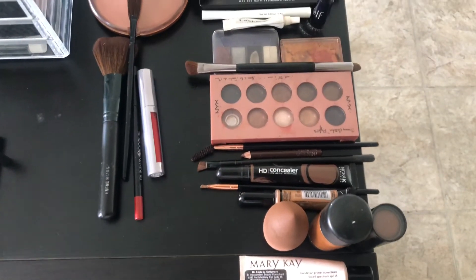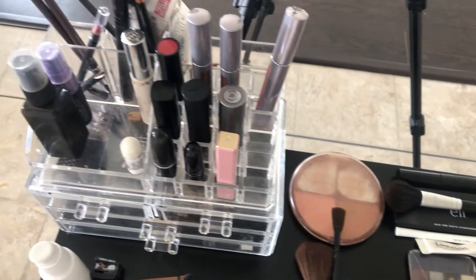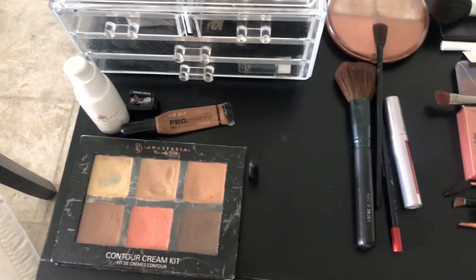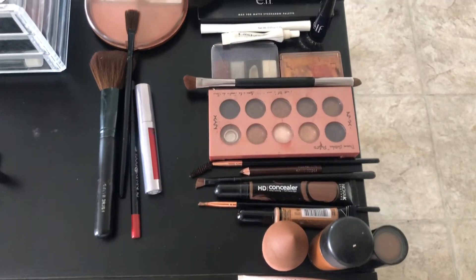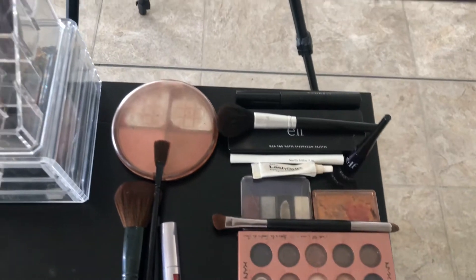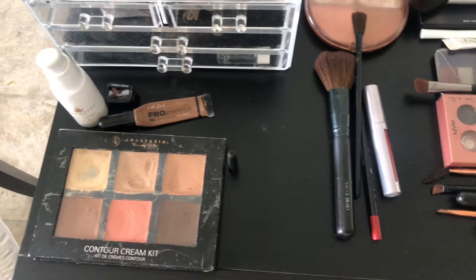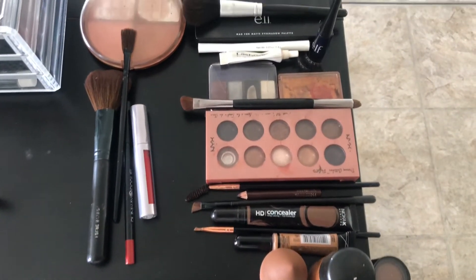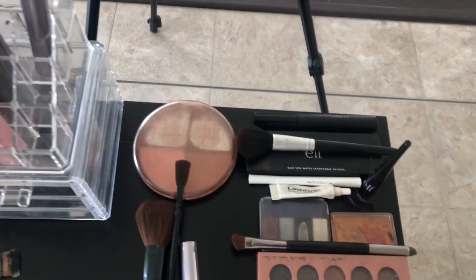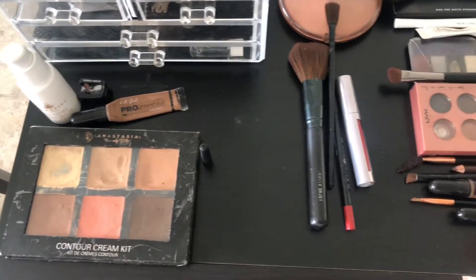Hey butterflies and welcome back to my channel! Today I will be starting a get-ready-with-me casting series. I wanted to share some of the casting looks I have to do every time I get ready for an audition. Today I actually have a callback, so I thought what better way to start my casting series than with the look I got a callback for — hijab woman. Let me know how you like it in the comments below!